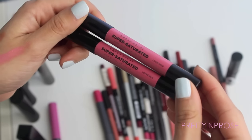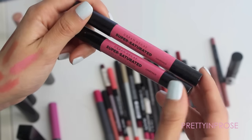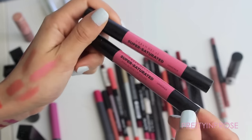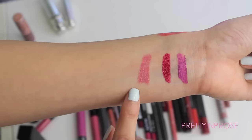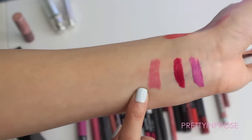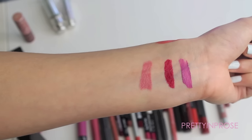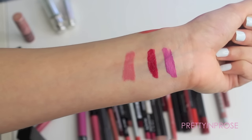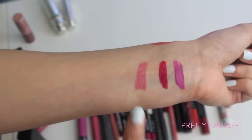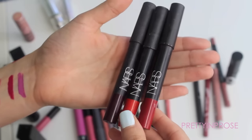I also have these two Urban Decay Super Saturated High Gloss Lip Colors in the shade Love Child — yes, I have two in the same shade, but one I bought myself and the other was given to me as a gift. It's a really pretty kind of glossy pink, a medium tone with a little bit of warmth. It's one of those easy colors — you don't have to be super precise, just a simple swipe. I'm going to hold onto one and give the other away.